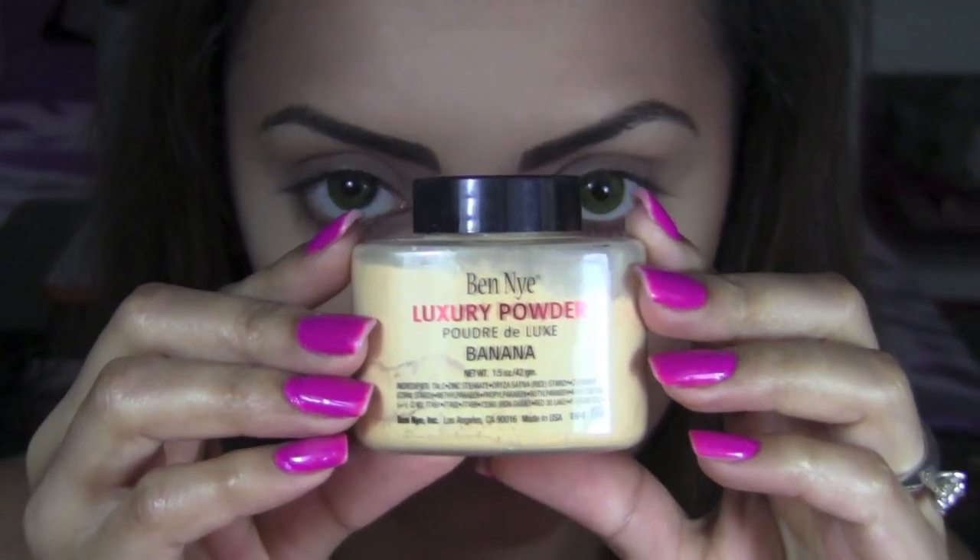I'm starting by applying the Ben Nye luxury powder in the shade Banana, just to make sure I don't have any eyeshadow fallout on my lower lids, since I've already done my foundation and concealer. The Ben Nye powder got really popular after Kim Kardashian posted pictures of herself with really light lower eyelids — this is apparently the powder she uses.